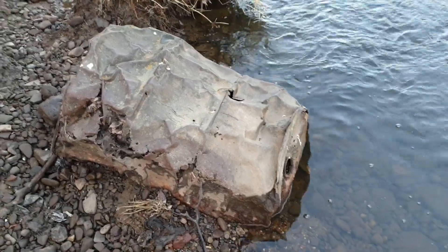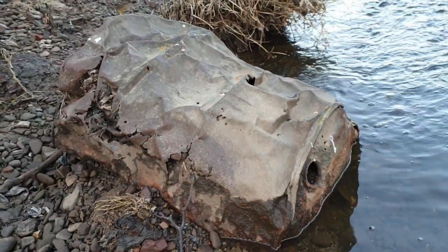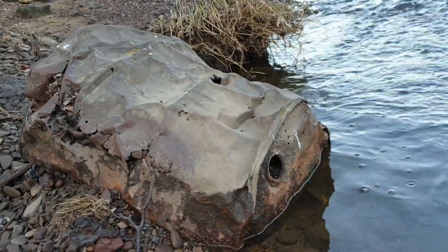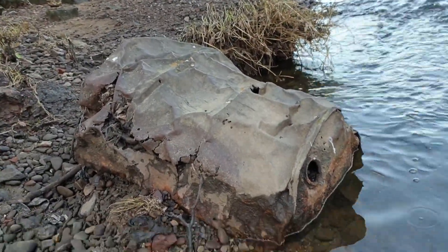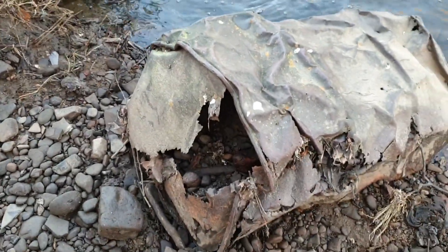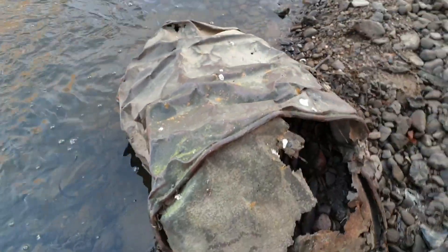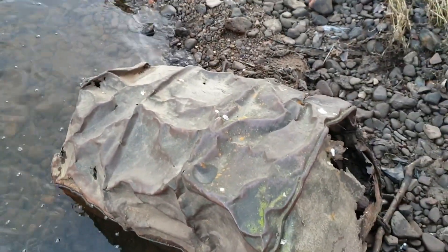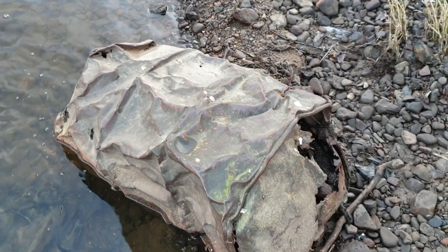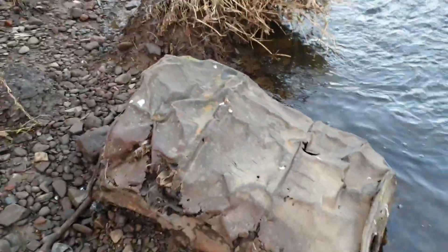Every time I've been here, this has been stuck here - it's full of mud and grit from the river. It looks to be an old petrol can - a big one. It's been battered, you can see all the dents in it. It's travelled downriver, probably bashing against everything it came up against. How old would that be?